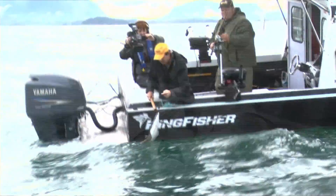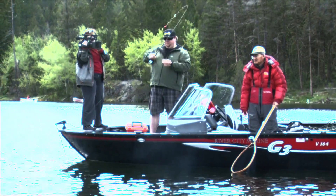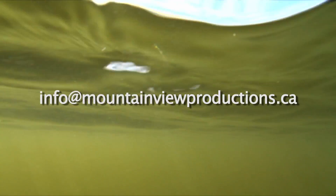For more tips and information, visit BCOutdoorsMagazine.com. Do you guide or have a lodge that would like to host BC Outdoors board fishing? Drop us a line at info@mountainviewproductions.ca.